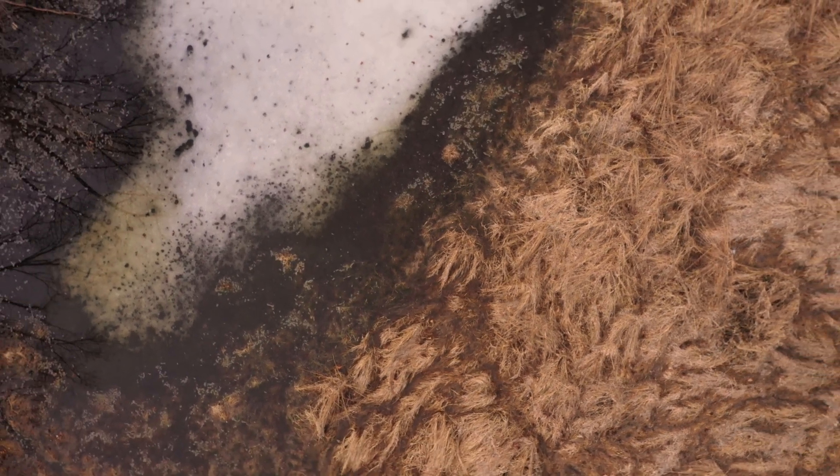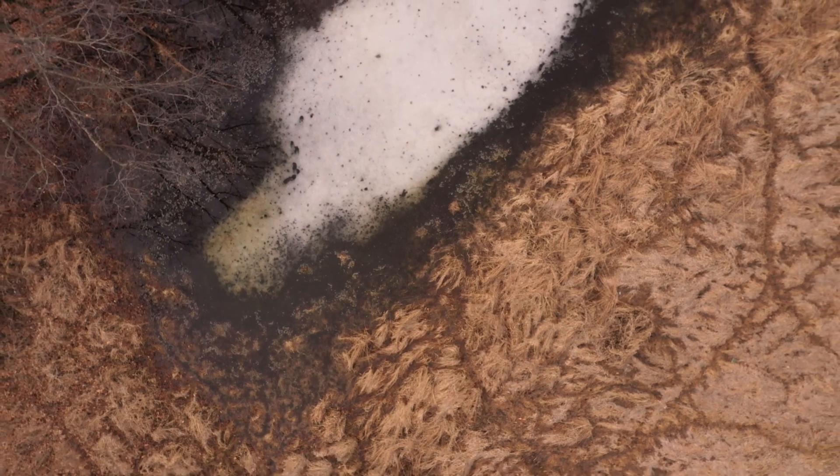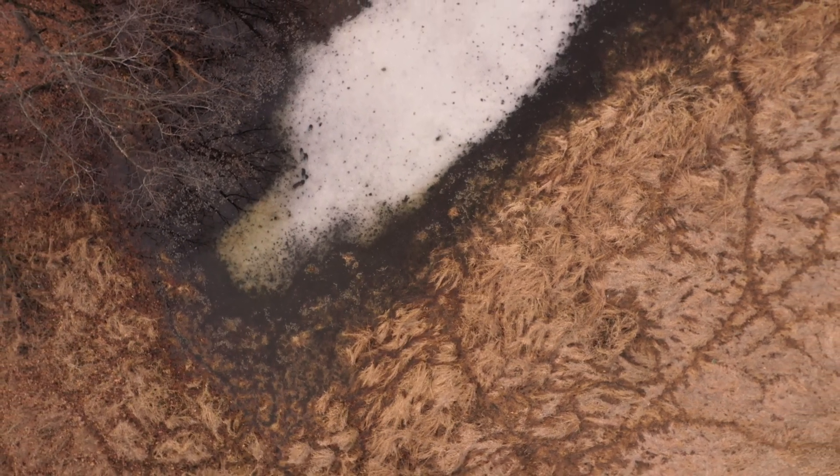Because vernal pools are shallow wetlands that dry up for part of the year, they don't have fish populations. This lack of fish means there are fewer potential predators for the amphibian eggs and larvae. Many organisms that breed in vernal pools have life cycles that are adapted to these unique ecosystems, but they are not the only animals that use these wetlands. You may also find other animals like toads and turtles using vernal pools.